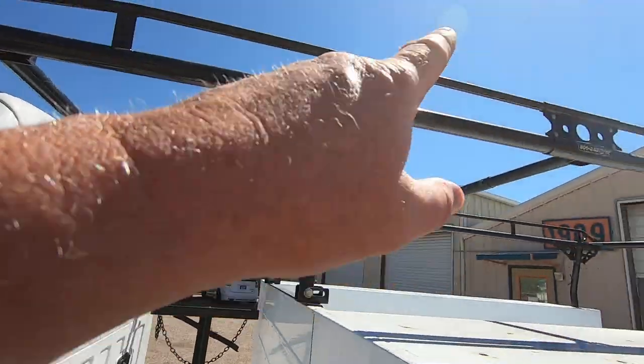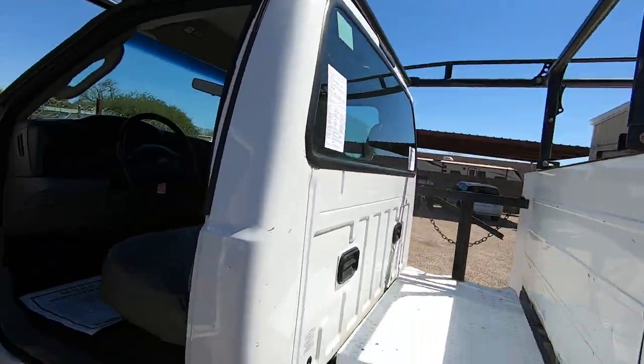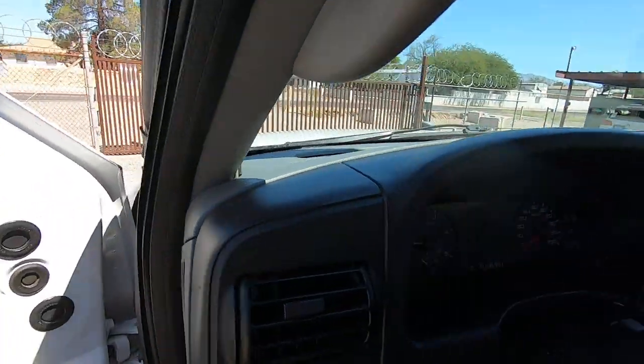It's a cool little step to help you get stuff up on the ladder rack from both ends. Let me get in here and get some AC.